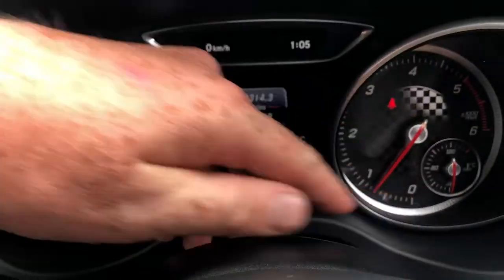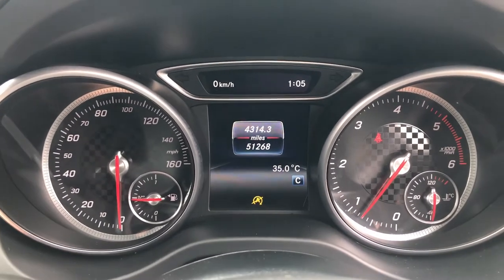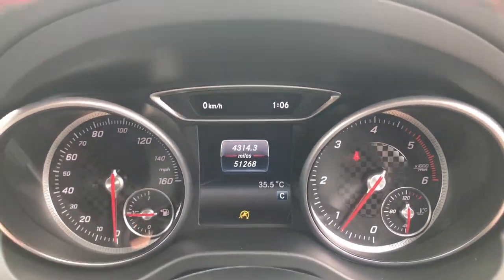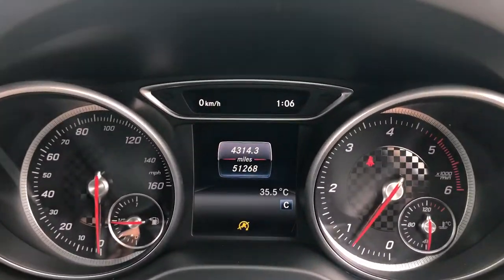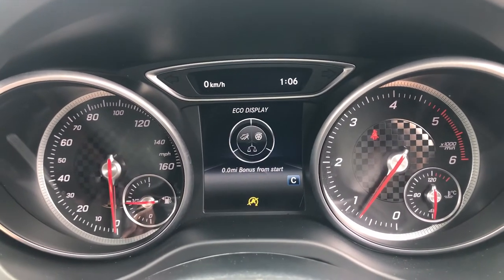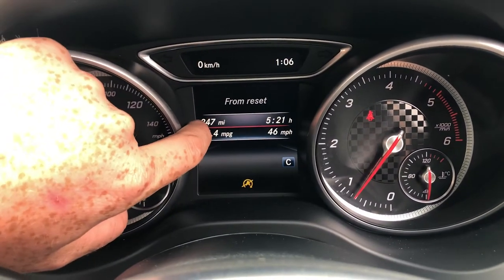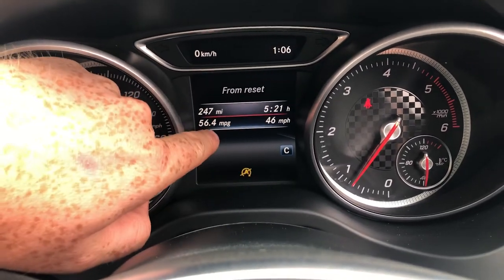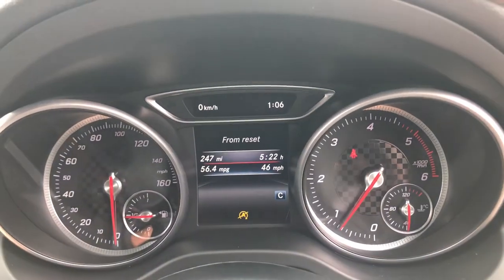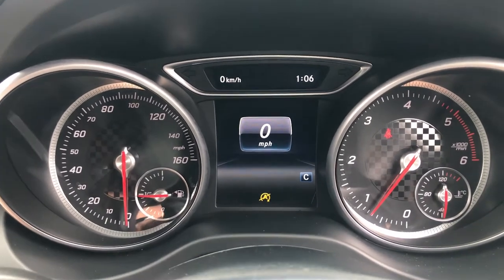You've got the checkered flag instrument cluster which gives it a real nice flavour of the AMG brand, with white contrast font and red needles. You can change the digital information using the button on the stalk. On the trip computer you've got 173 miles eco display. Reset driving from 250 miles over five hours, 56.4 miles to the gallon, and an average speed of just 46 miles an hour. You've also got a digital speedo.